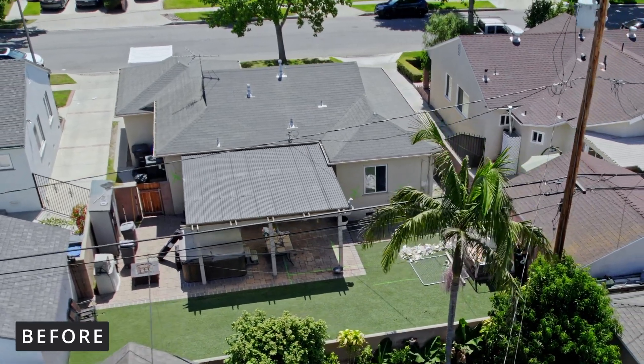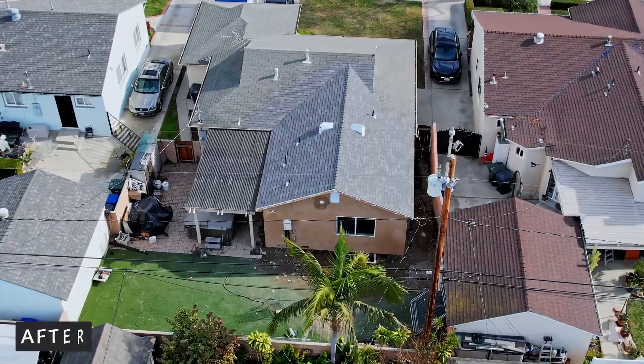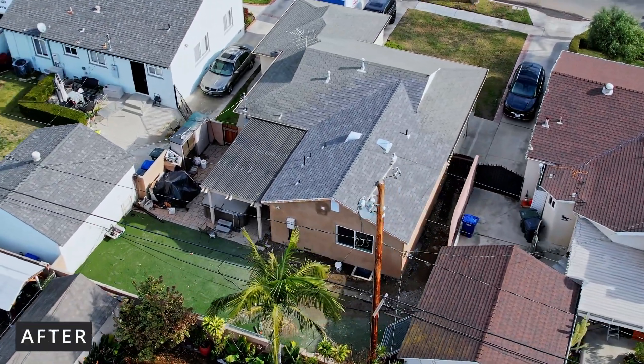The second phase includes two bathrooms, master suite, walk-in closet, and laundry room. The first phase took us about three months to complete and we are anticipating the same amount of time for the second phase.